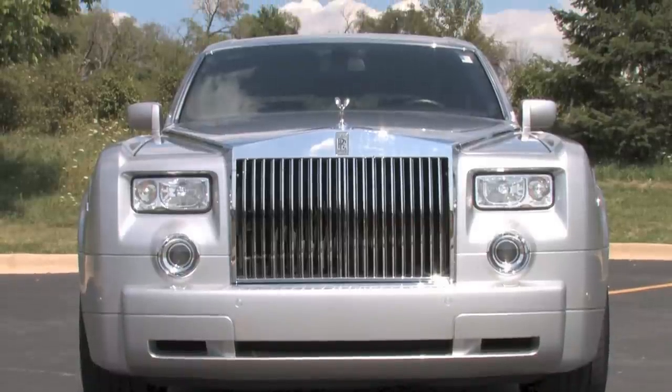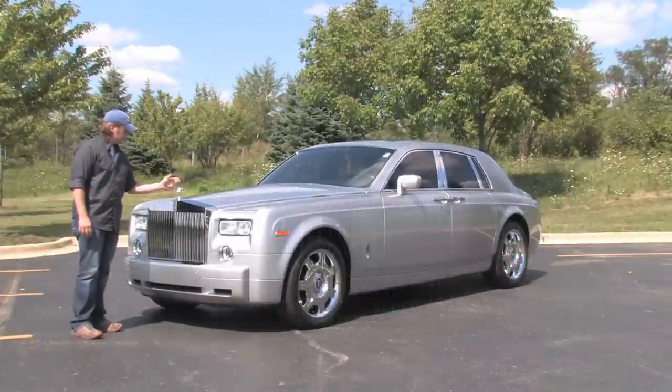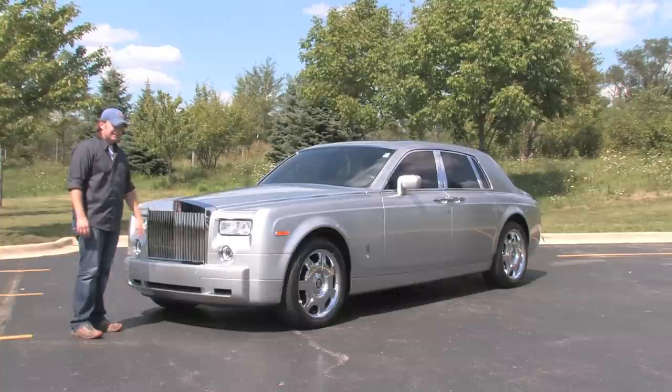This giant, beautiful silver grille hosts the Spirit of Ecstasy, and this is neat — it's an anti-theft feature. Watch this. Can't steal it. It's going to hide itself right there.